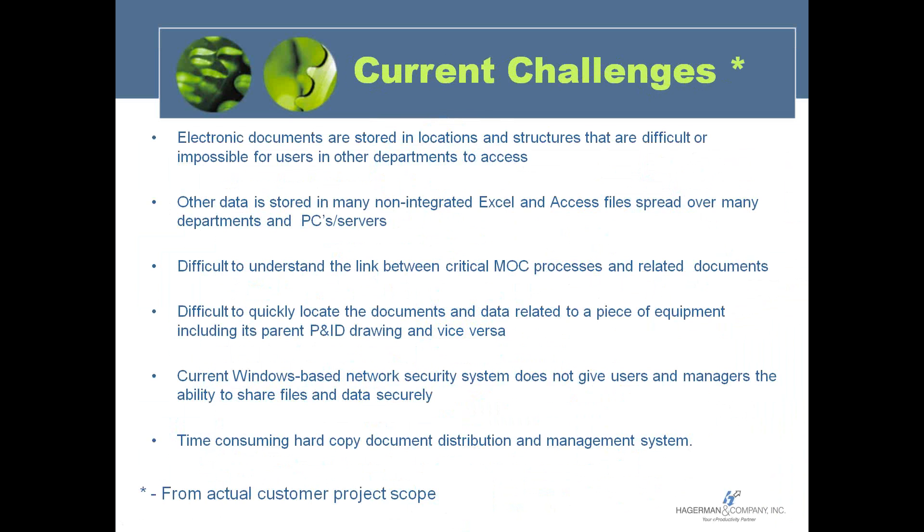Drilling down into our domain, the challenges we see are companies with electronic documents stored in locations spread around different departments — structures that are difficult or impossible for users in other departments to access. Data is stored in a whole variety of different Excel and Access databases spread around different servers. There's redundant data, non-integrated data, non-accessible data — things would operate much better if that data were more shared but still secure.